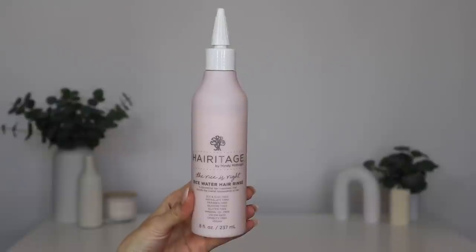Product number one is from Heritage by Mindy — the Rice is Right Rice Water Hair Rinse. This is a nourishing hair treatment that boosts the overall appearance of your hair. A lot of you can probably guess why I'm excited about this. In case you're new, I tried out rice water — it's been almost a year — and I loved it at first. It made my hair feel stronger, look softer and shinier, and I was getting all the amazing benefits of rice protein.